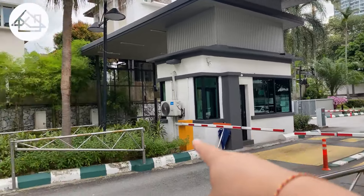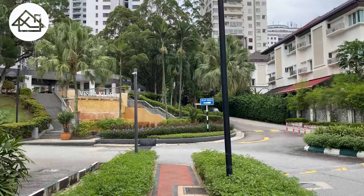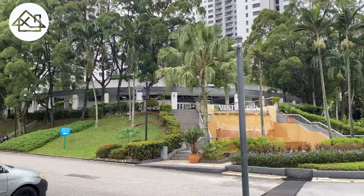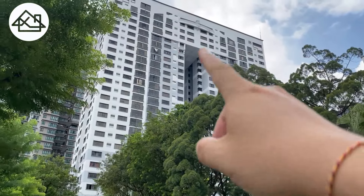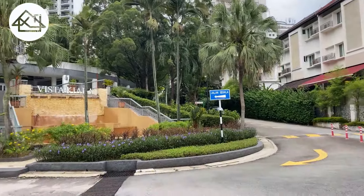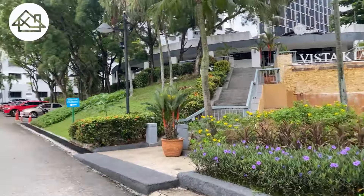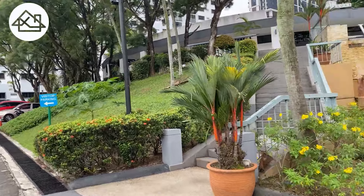The moment you enter this road, it's a one-way road. But look at this — if I'm not mistaken, it's a seven-acre land. The developer actually used all the land to build this low-density development. This is Block A and that is Block B. The moment you come in, you're greeted by some beautiful landscaping.